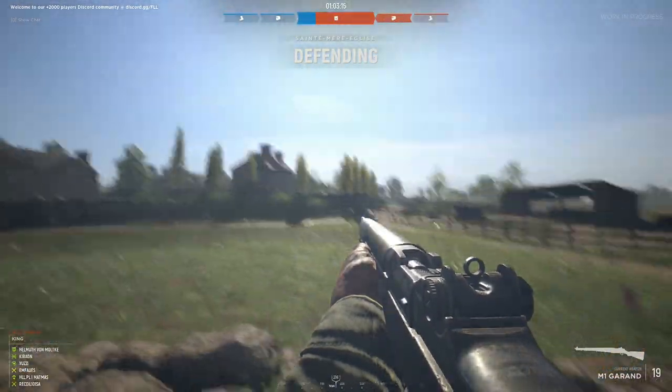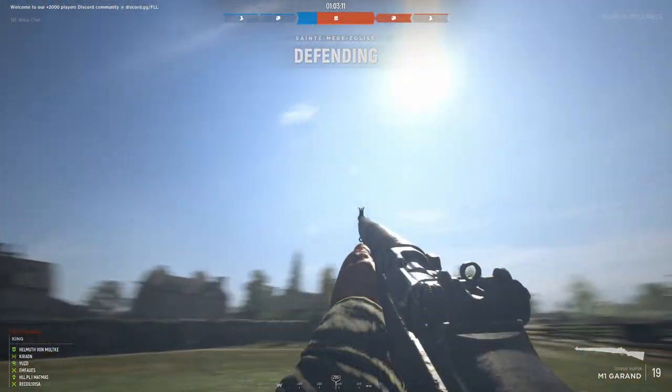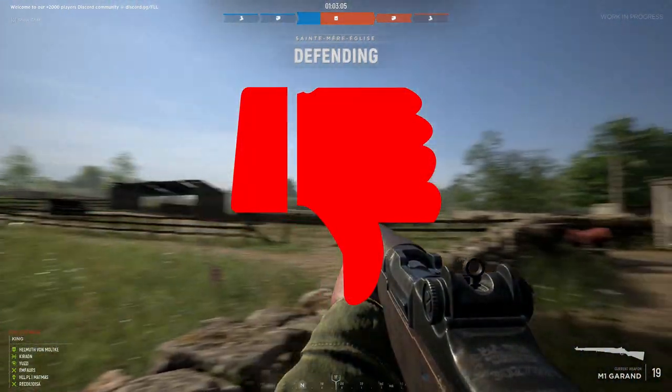Hell Let Loose is just straight-up frustrating as it is, and it comes as no surprise that there is no controller support for this game on PC. All you can really do with a controller is turn your character, and that's just not enough for this game. So this one gets a thumbs down.